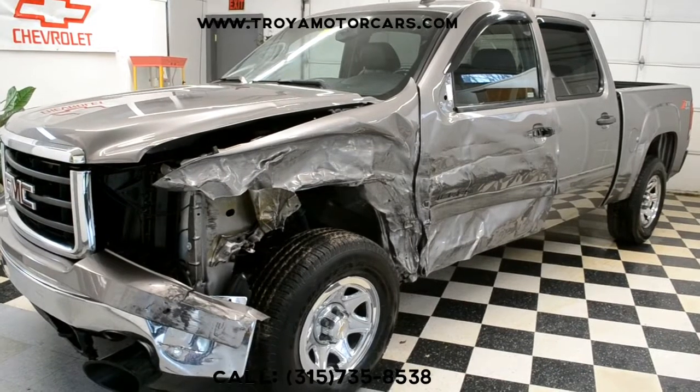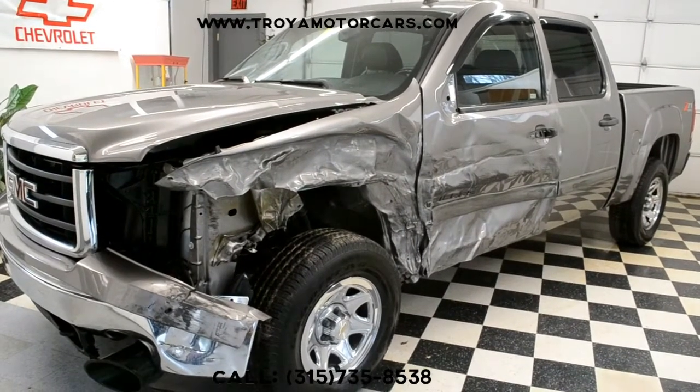So if you have any questions for us, give us a call at 315-735-8538. Thank you.